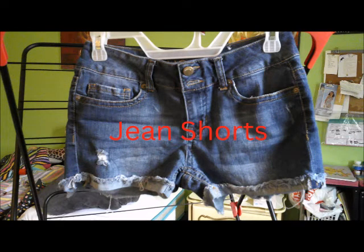Then I have my jean shorts. Most of my jean shorts, if not all, are from Forever 21, but this is my favorite pair.